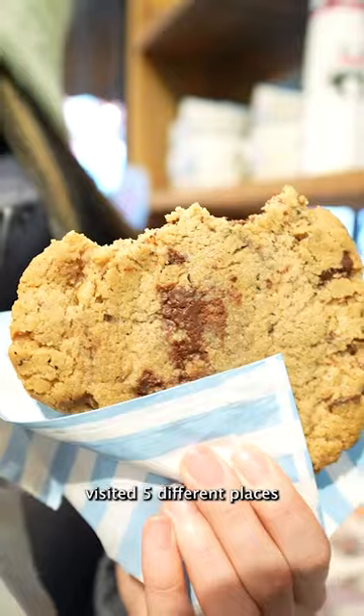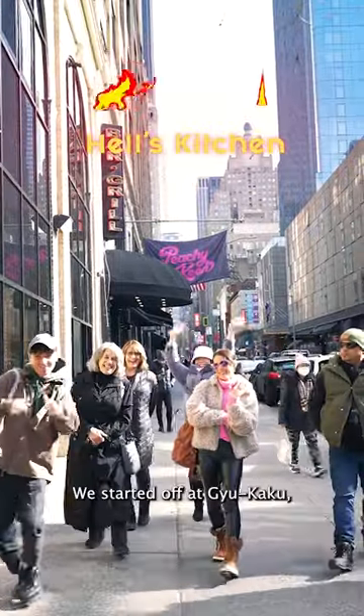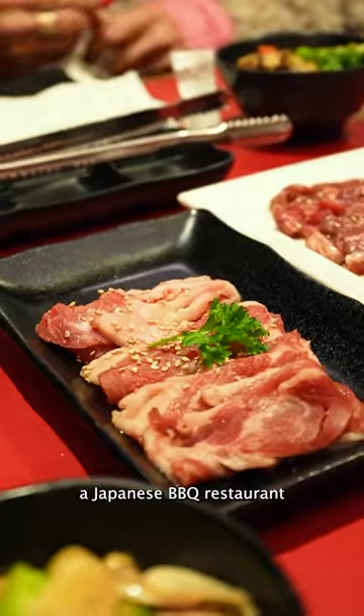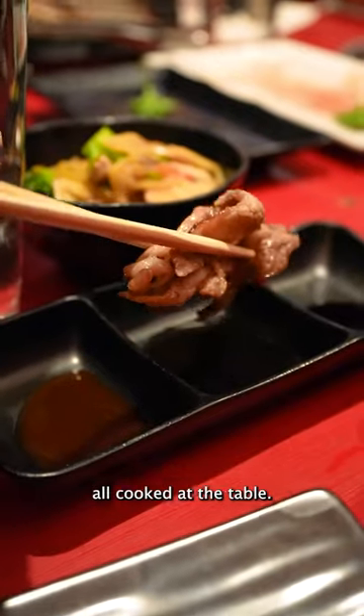We went on a food tour and visited five different places, each reflecting the cultural diversity of Hell's Kitchen. We started off at Gyokaku, a Japanese barbecue restaurant that served the premium sirloin and other grilled meats, all cooked at the table.